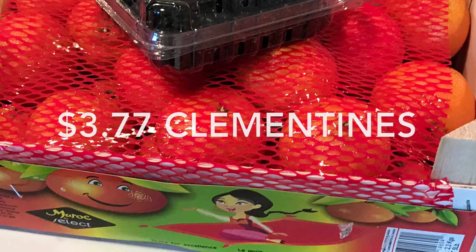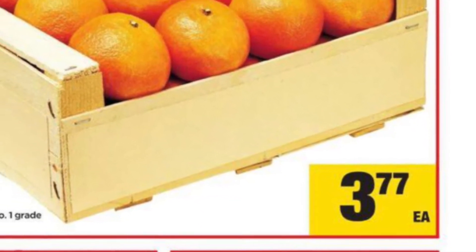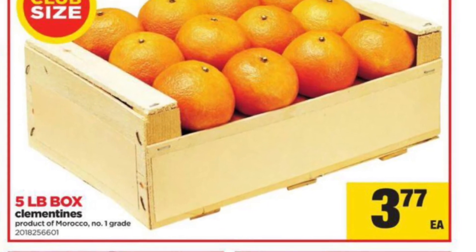The berries were only $1 at FreshCo — an unadvertised sale, no coupon required. The clementines were $3.77 for the five pound box, a sale I price matched from the Real Canadian Superstore.